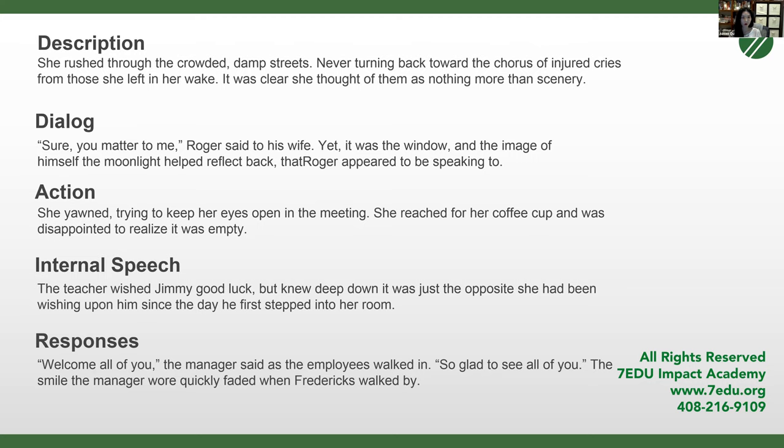Here are examples of indirect characterization. We'll go through the dialogue one: 'Sure, you matter to me,' Roger said to his wife. Yet it was the window and the image of himself the moonlight helped reflect back that Roger appeared to be speaking to. In the dialogue there's an inherent conflict between what Roger says and what he's focusing on. He says his wife matters, but he's speaking to his reflection — not even looking at his wife. A reasonable inference is that Roger is self-absorbed; what matters most to Roger is Roger.